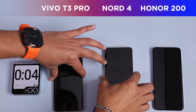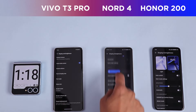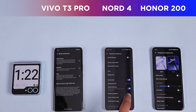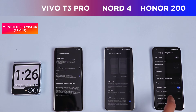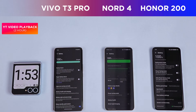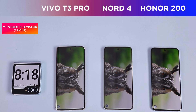We kick off by booting all three devices on the table. All have dark mode enabled and are connected to the same Wi-Fi network. Brightness and audio are set at 50%, vivid color profile is set on all phones, 120Hz mode is enabled, and the batteries are 100% charged. We kick off with the YouTube video playback round.